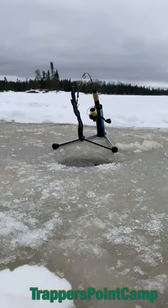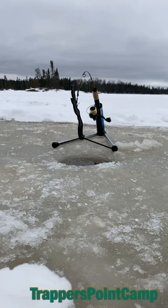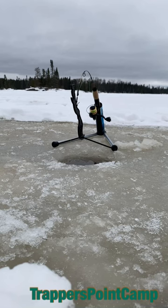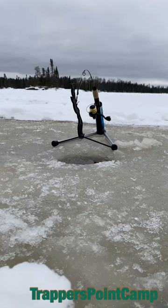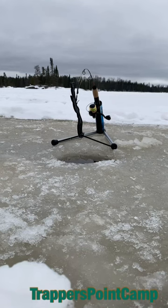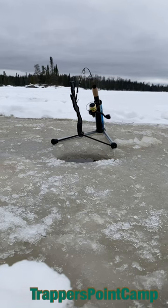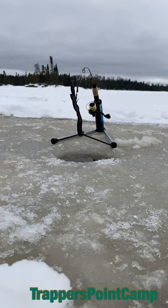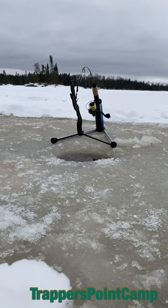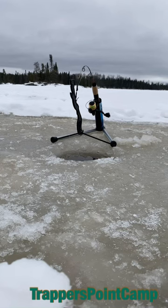Okay, there we go — let's see what happens. I was sitting in the shack and it went off, and by the time I got to it, it went off and did go back down a couple times, and he got off. So we're going to see if he's willing to come back. Hopefully you get to see this Trigger in action now that I know there's probably a walleye nice and close.